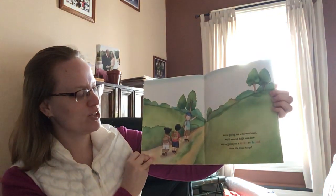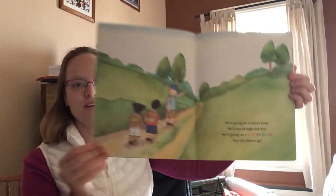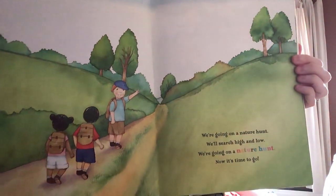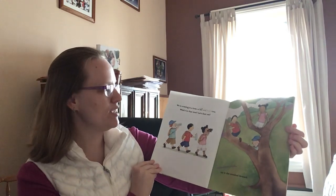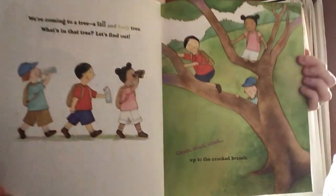We're going on a nature hunt. We'll search high and low. We're going on a nature hunt. Now it's time to go. We're coming to a tree, a tall and leafy tree. What's in that tree? Let's find out. Climb, climb, climb up to the crooked branch.